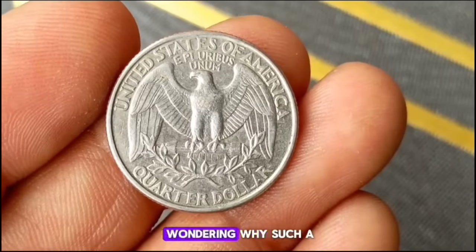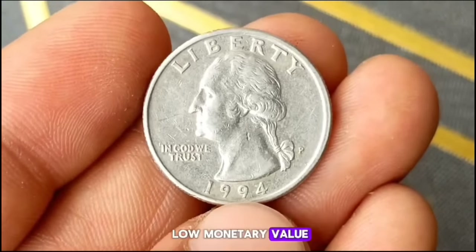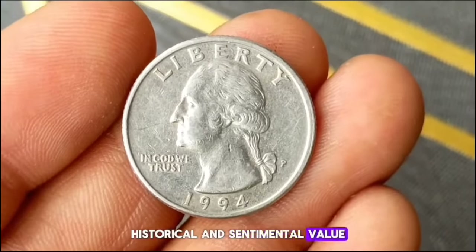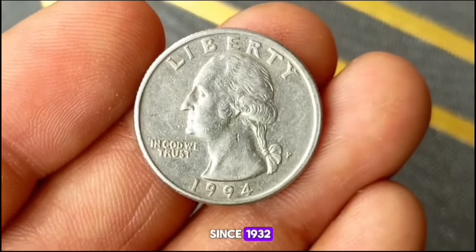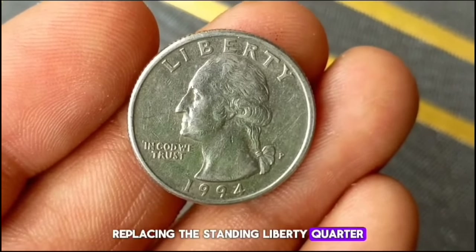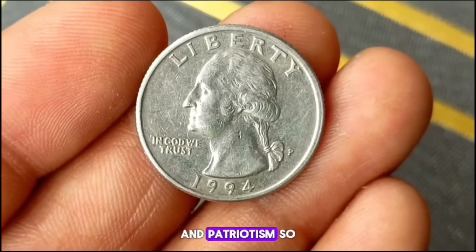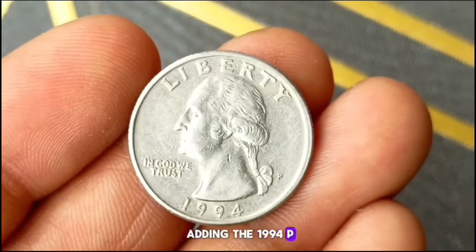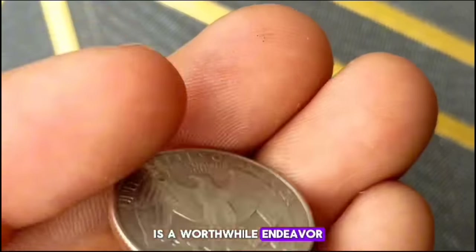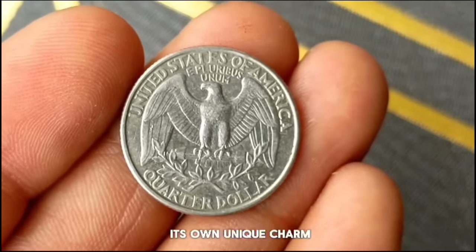Despite its relatively low monetary value, this coin holds significant historical and sentimental value to collectors. The Washington Quarter has been in circulation since 1932, replacing the Standing Liberty Quarter. Over the decades, it has become a symbol of American resilience and patriotism. Adding the 1994 P Washington Quarter to your collection is a worthwhile endeavor — it represents a piece of American history and holds its own unique charm.